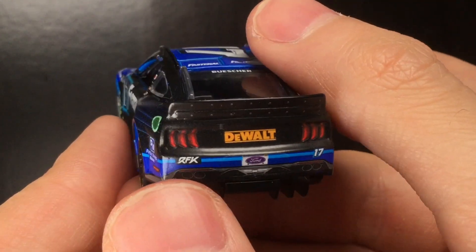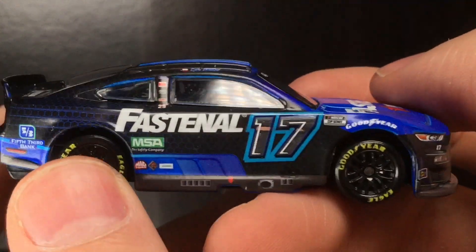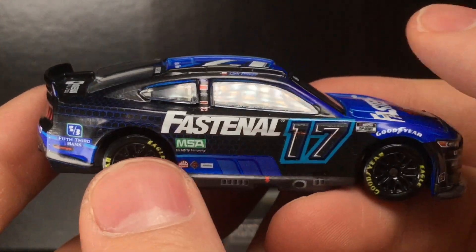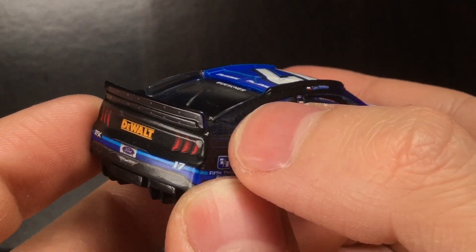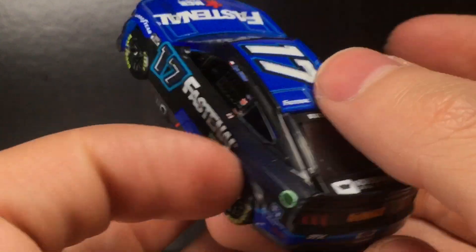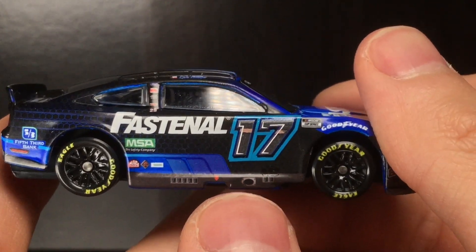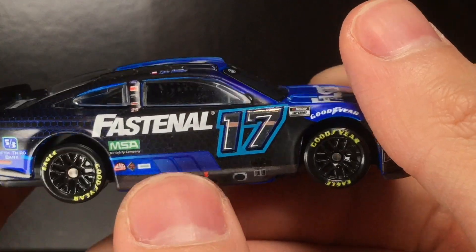Check that out — DeWalt. We need DeWalt back as a primary sponsor on the 17 car. You get RFK, Ford, and the number 17 once again. Going to the right side of the car — what a really cool-looking paint scheme. It's very detailed and very modern. But if I could change anything, I wish they would have the Fastenal logo start here and go all the way to the side. It's just a little bland not having anything there — that's my only little pet peeve with this paint scheme.